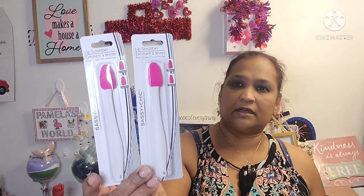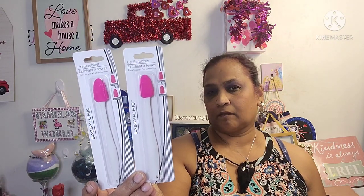We were picking up the lip scrubber — easy to use for softer lips. They had them in black and white. I picked up two white ones because I'm not crazy over the black.